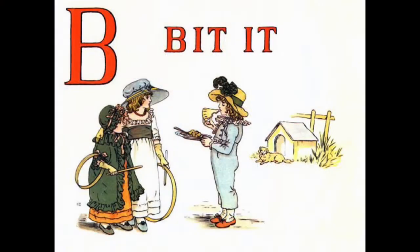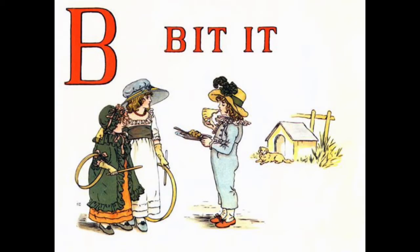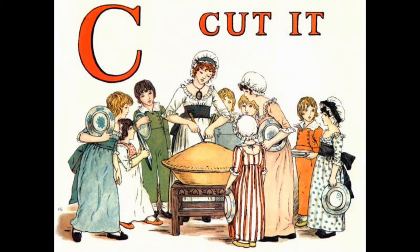The words of this rhyme are very minimalistic. 'B — Bit it' does not give us a lot of information, but Greenaway's illustrations bring this simple three-word phrase to life. Alphabet books are very simple — the focus is all on the letters of the alphabet and the text is very brief. The bulk of the responsibility for telling the story falls on the illustrations.